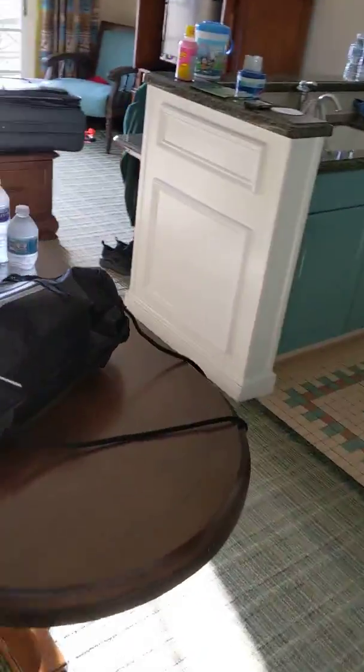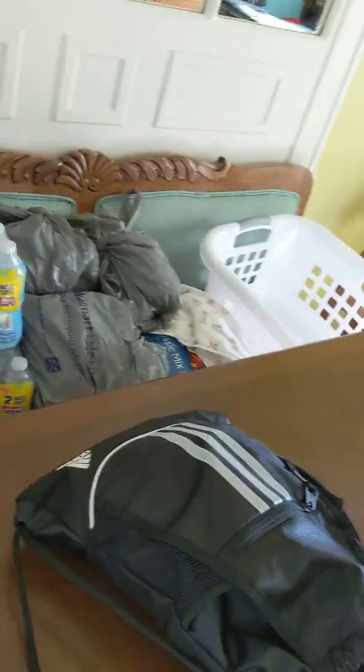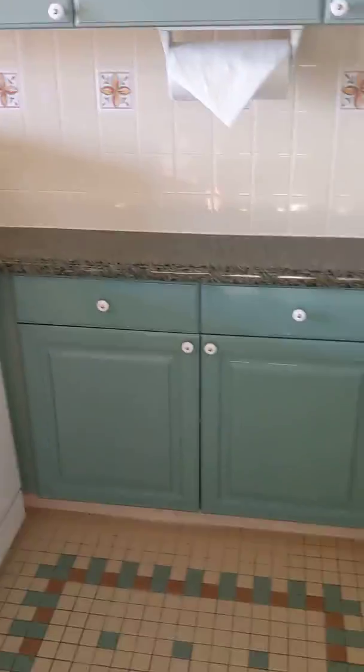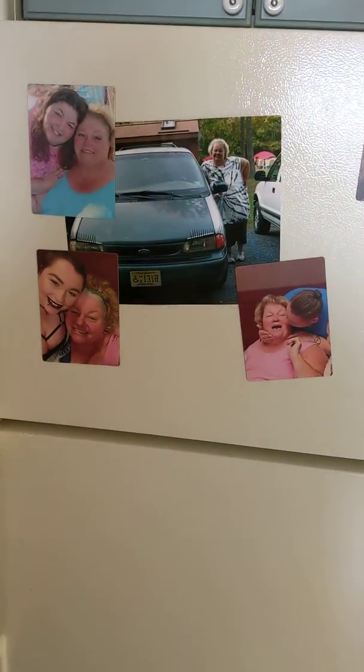And we go through here. We have our nice breakfast nook, the kitchen. We got Mama Wood, cause we had to bring her. We also stocked the fridge, cause, well, you know.